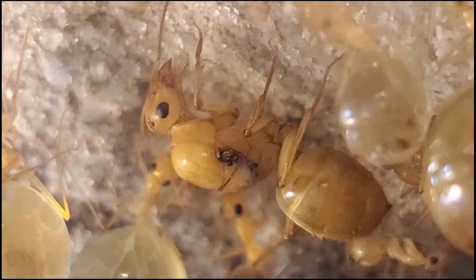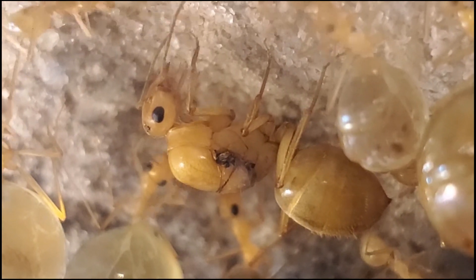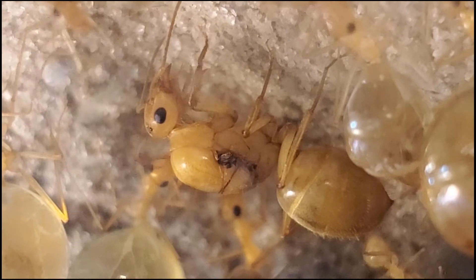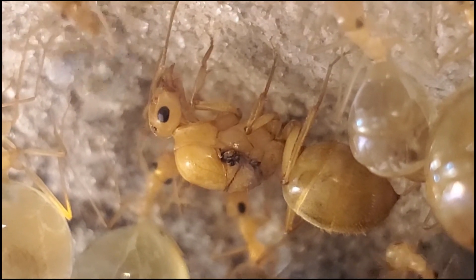Please note the dark area on Queen Eliza's thorax — that is the area known as a wing scar, which is where her wing was once attached before she removed it after her nuptial flight.